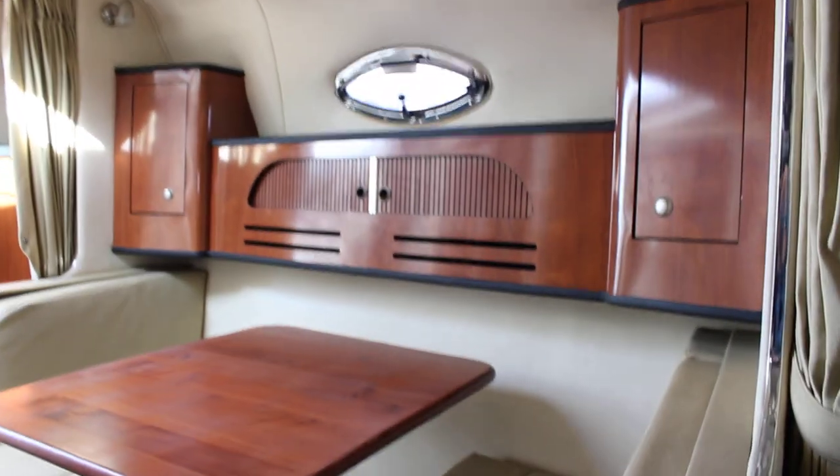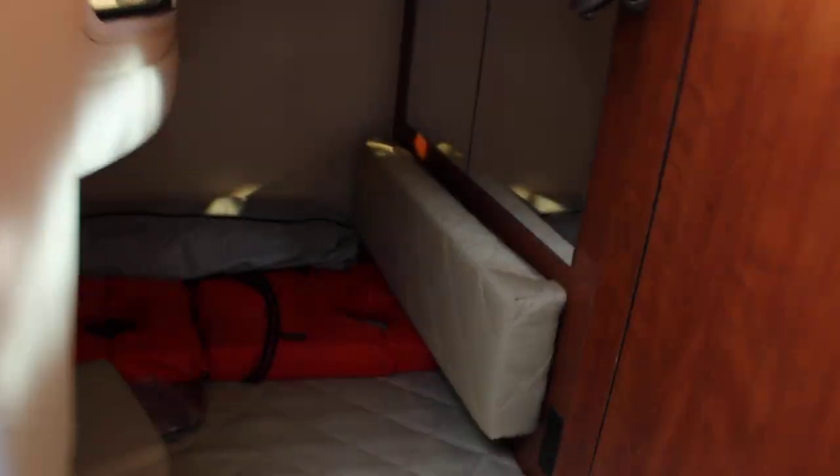Great laptop spot, storage all around. Pretty nice mid cabin in these 28s. You can also get two persons back there, so the whole family can come along.